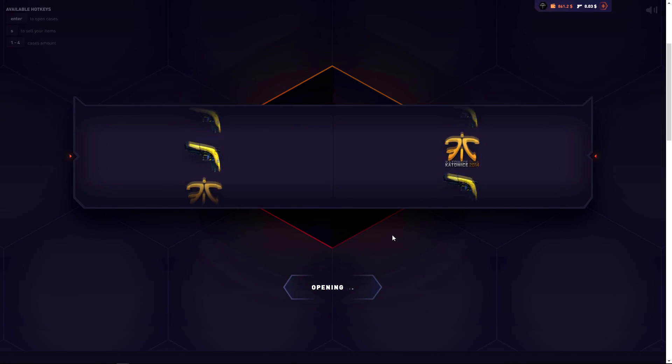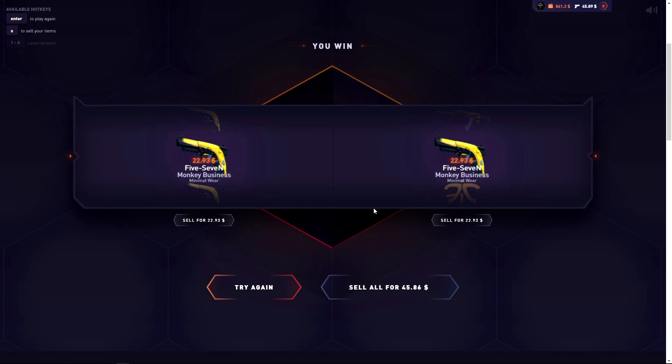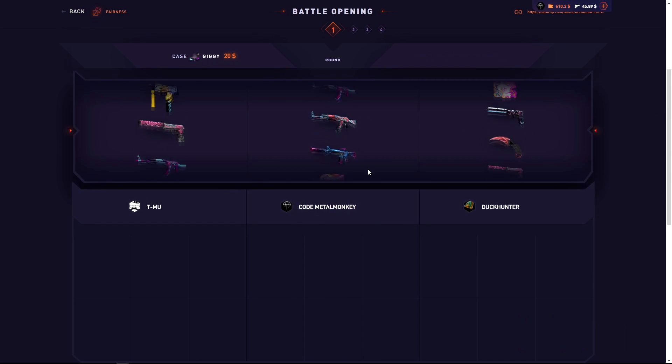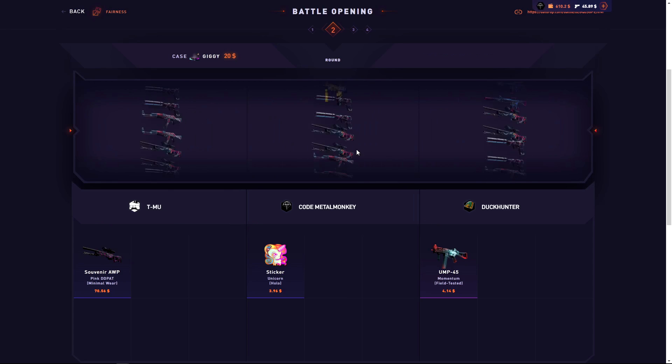I'm opening two of them — worth $114. We lost about half the money there, but it's okay. Here we go, three Gigas. Hopefully I can pull something decent. He's starting off with $70, which is really good for him, but I can beat it, right?